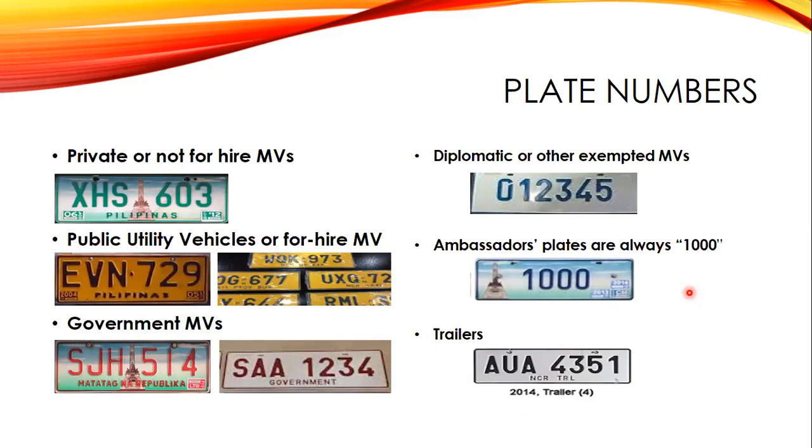Trailers — those long vehicles seen on the road — have yellow or green plates that mostly have either the letter U for private or the letter Z for hire in the middle of the letter block. For example, if the letter U is in the middle, the trailer is private; if Z (as in Zebra) is in the middle, it is for hire.